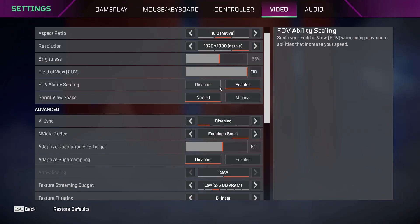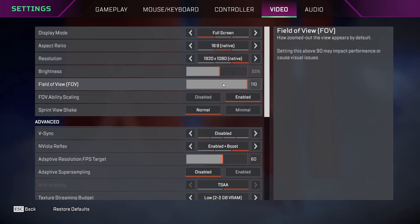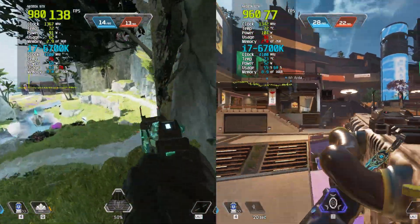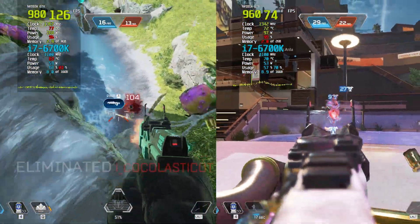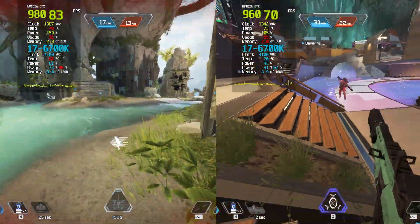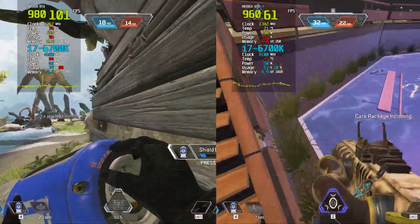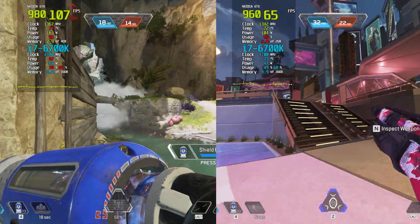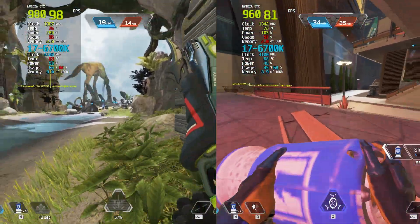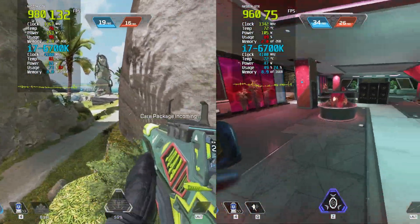In our Apex Legends test at low settings, both GPUs showcased their strengths, but the difference in performance was very clear. The GTX 980 excelled, achieving an impressive frame rate ranging from 110 to 140fps. This high performance translated to buttery smooth gameplay, allowing for quick reactions and precise movement in the fast-paced environment of Apex Legends. The visuals were very vibrant, enhancing the overall gaming experience. On the other hand, the GTX 960 delivered a respectable performance, averaging between 80 to 100fps. While this frame rate is commendable, it didn't quite match the fluidity of the GTX 980.